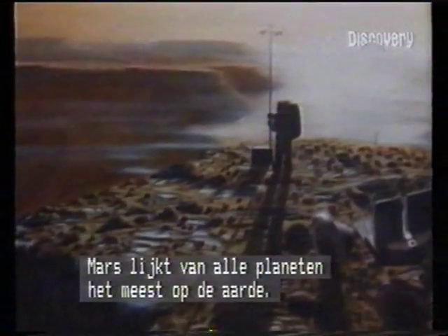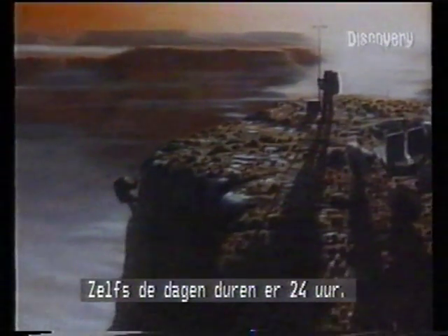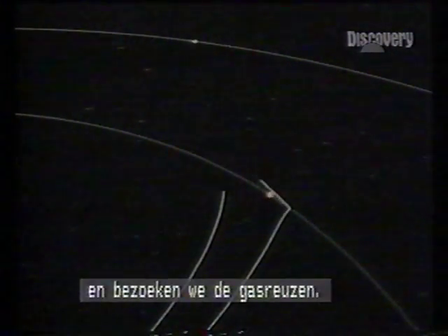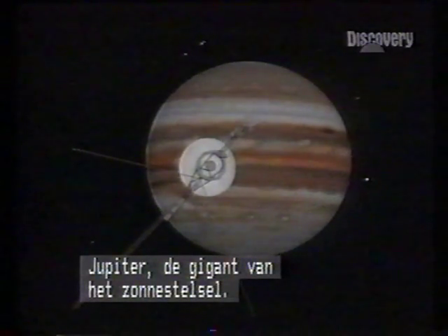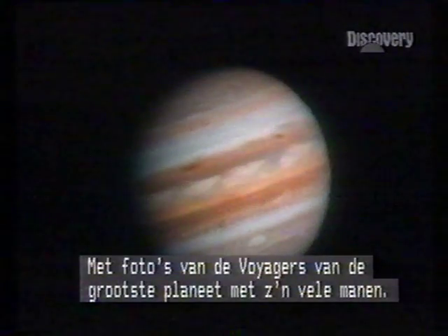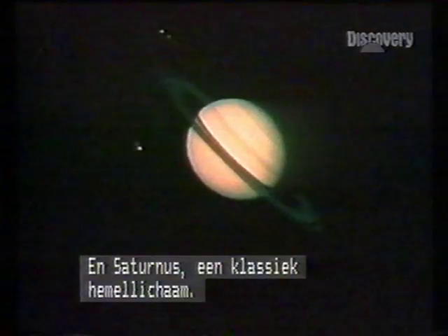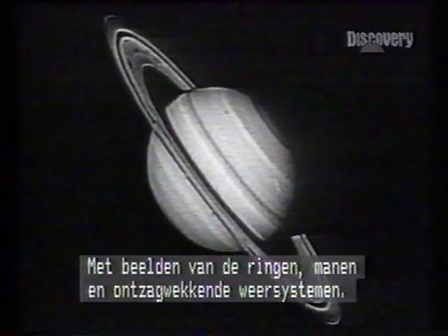Mars, of all the planets, is the closest thing to home — there are even 24 hours in a day. Next time in Encyclopedia Galactica, we go further out into space and visit the gas giants: Jupiter, the colossus of the solar system, with pictures from the Voyager spacecraft of the biggest planet and its many moons. And then Saturn, the celestial classic, with images of her rings, moons, and awesome weather systems.